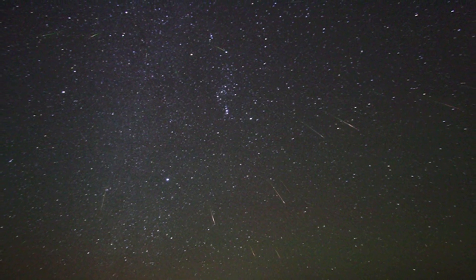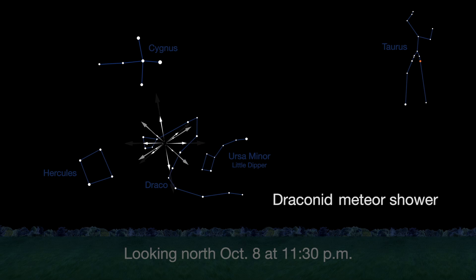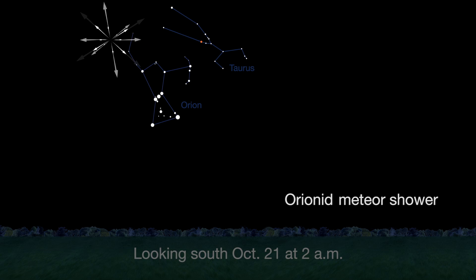There are three meteor showers in October: the Draconids, the Taurids, and the Orionids. Try for the Draconids on October 8th. See the Taurids on October 10th. The Orionids will be marred by the full moon on the 21st, but all three meteor showers will offer some possible bright meteors.